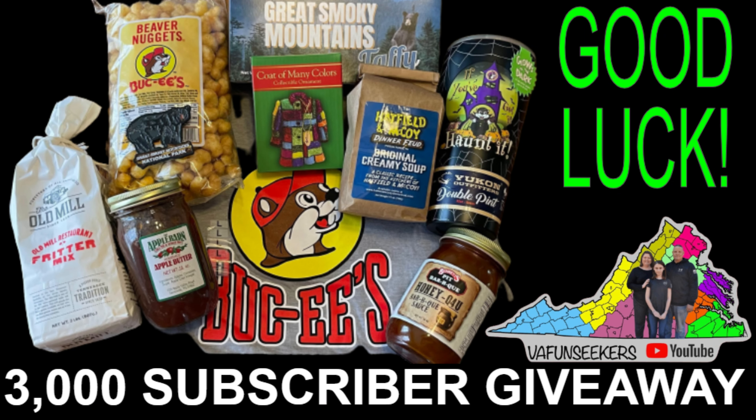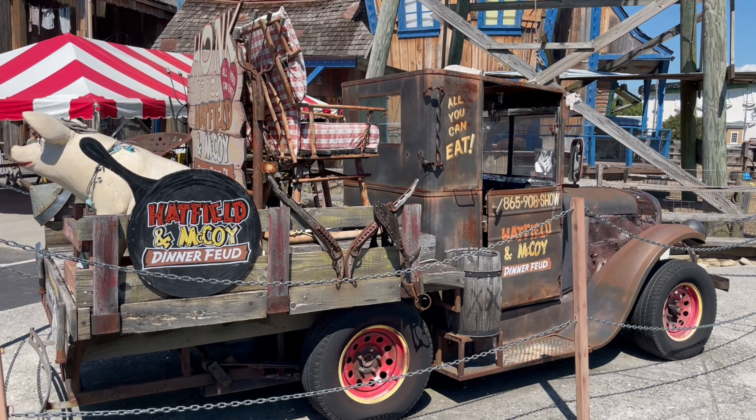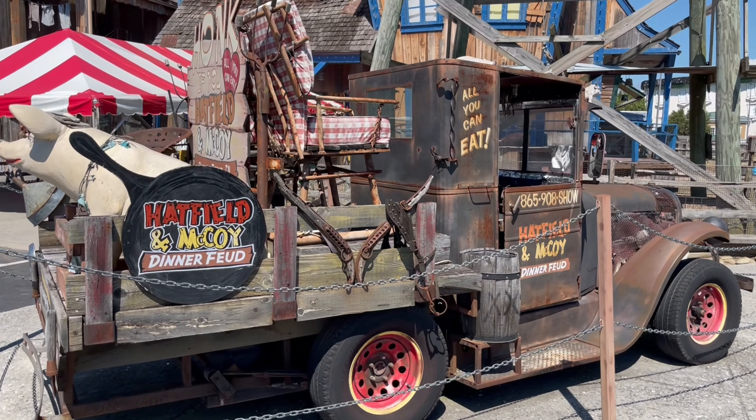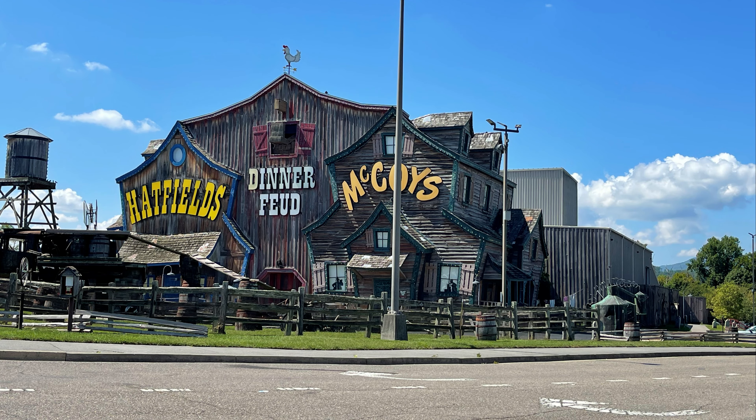This is my favorite soup from my favorite dinner show, Hatfields and McCoys. This is going to go in the giveaway box. This is the Hatfields and McCoys Original Creamy Soup, and this is one of our favorites.